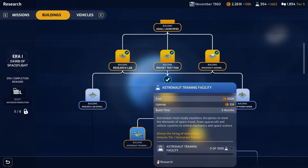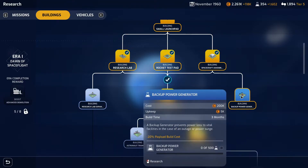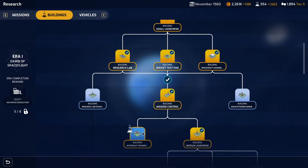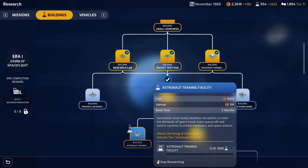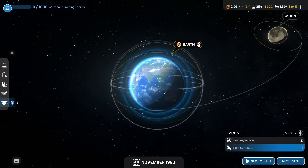Going to look at the astronaut training. That's research lab expansion and backup power — those we'll get to eventually. I do think we need to start looking at getting astronaut training because to get a human to space we're going to need astronauts. Astronauts must study countless disciplines from spacecraft systems to orbital mechanics and space science. So that allows hiring of astronauts and unlocks tier one astronaut talents, but we need a thousand. We should be able to get that done next month.